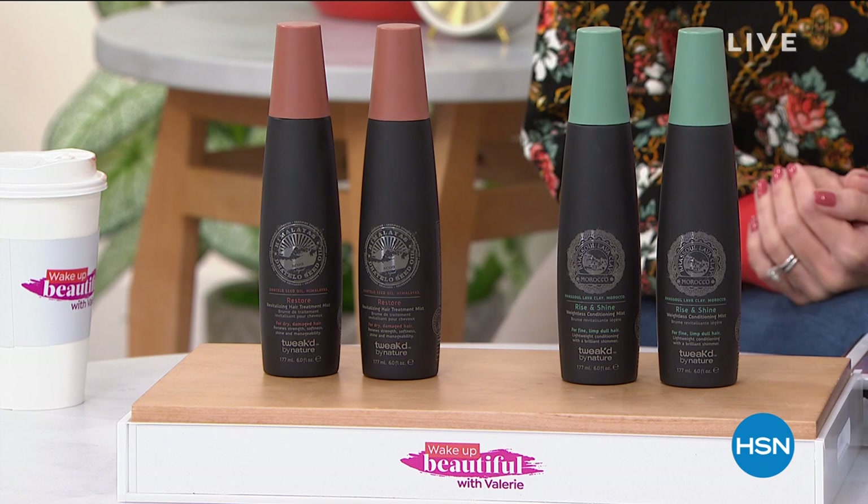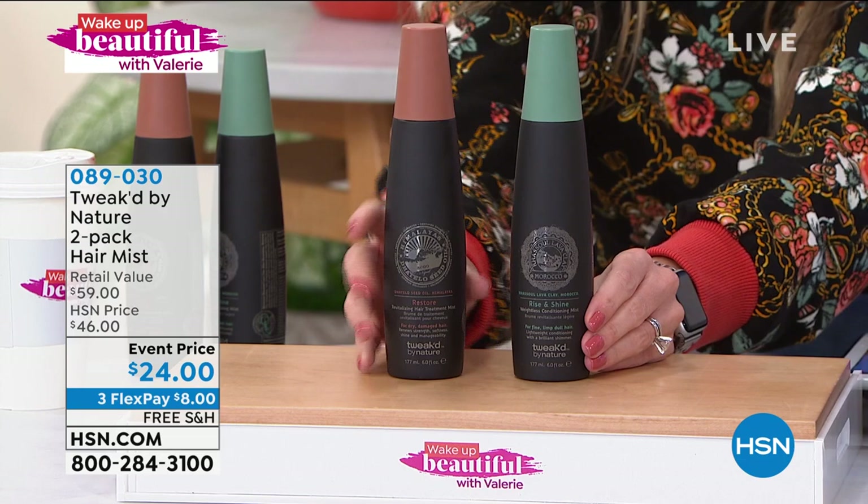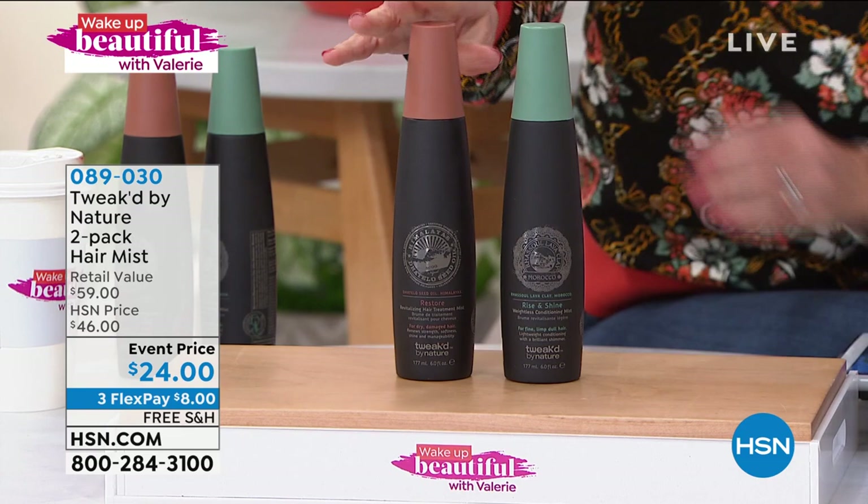I've got two choices for you — these are hair mists. You're going to shake to activate it because they have a dual phase inside. You can choose the Detailo Restore Revitalizing Hair Treatment, or the Rise and Shine. The Restore is going to give you a 92% reduction in breakage — no more snap, crackle, pop — while conditioning and refreshing your style and giving you heat protection.